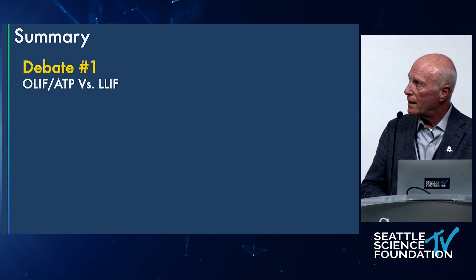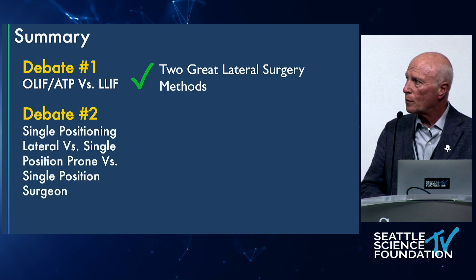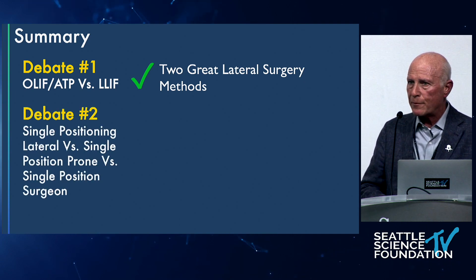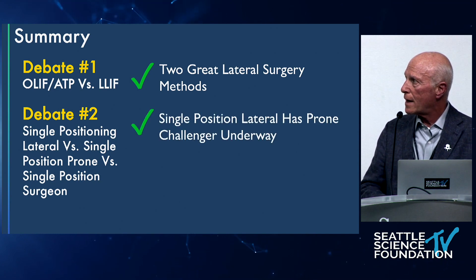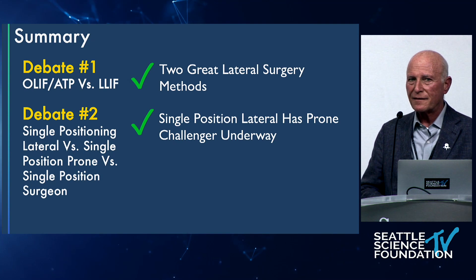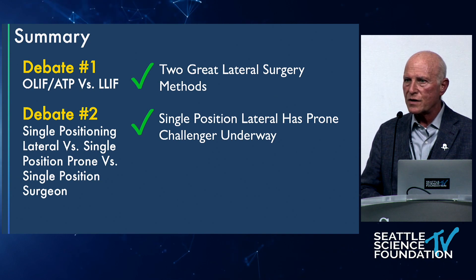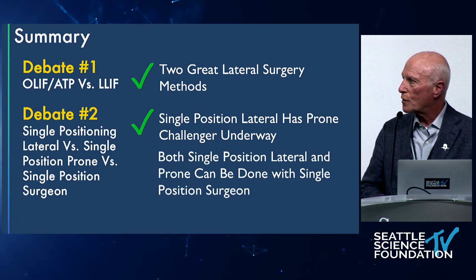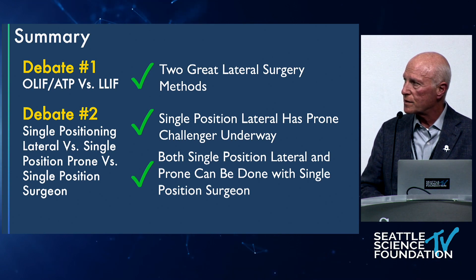In summary: debate one — we've got two great lateral surgery methods. Debate two — single position has lots of options, and single position lateral has a prone challenger. The prone approach has a reasonable foundation but has a challenger. With my bias, I think I can do both with the single position surgeon approach.